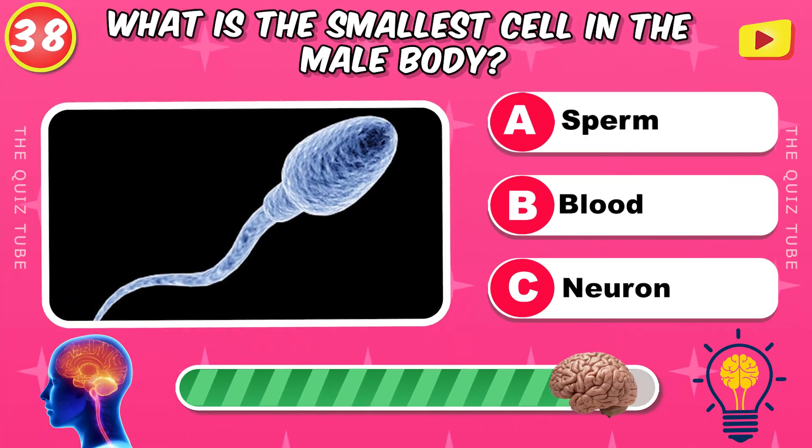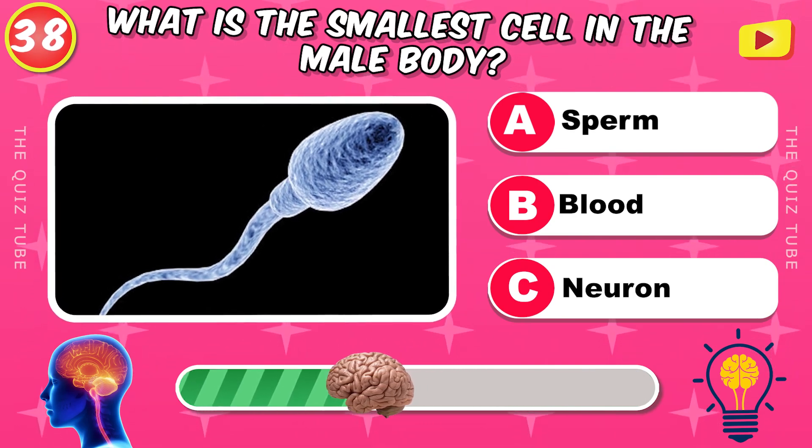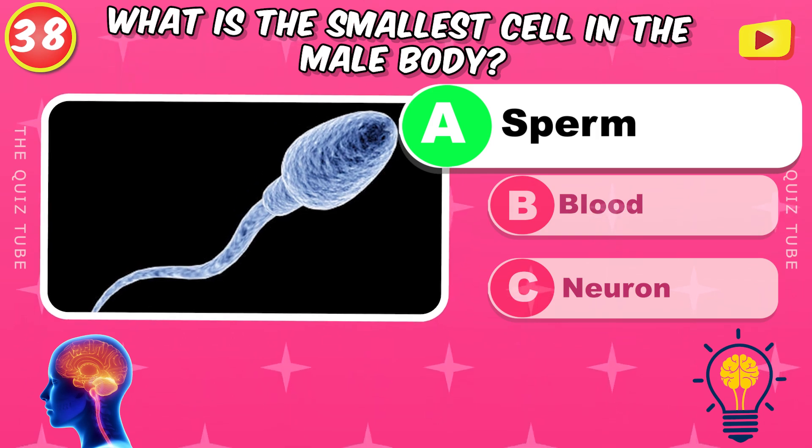What is the smallest cell in the male body? The sperm.